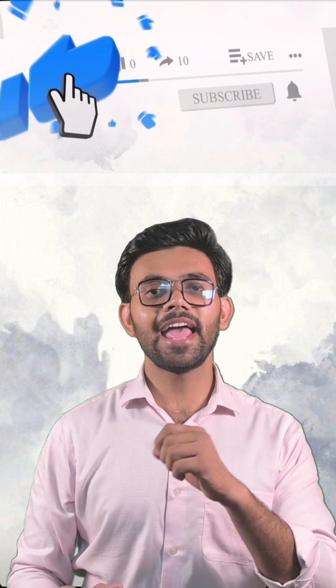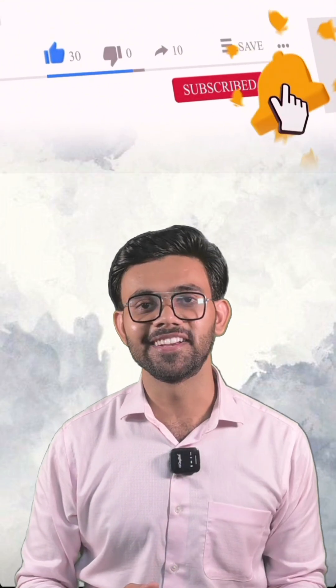Found this video helpful? Like this video, share this video, and subscribe to LIT Expertise without forgetting to hit that bell icon.